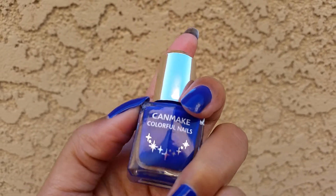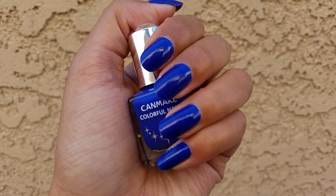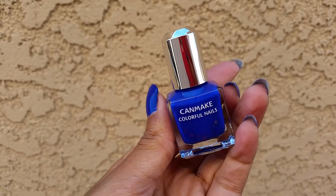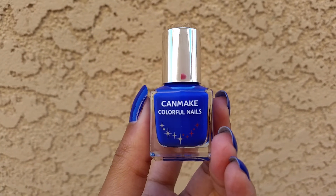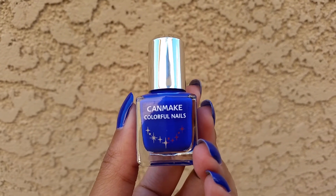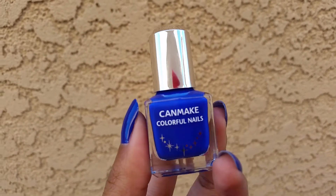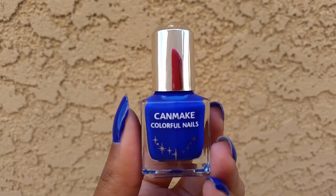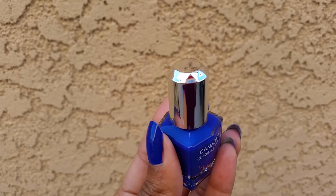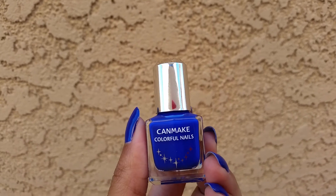I'm definitely going to pick more of these up when I go back to Japan. This is number 50 and it is gorgeous. You can find these here in America if you go to Japanese beauty stores — I'm pretty sure they sell these — but probably the best bet would be to go online. They're not super readily available, but online is probably your best option. I would highly recommend Can Make polishes. They have really cute little bottles too.